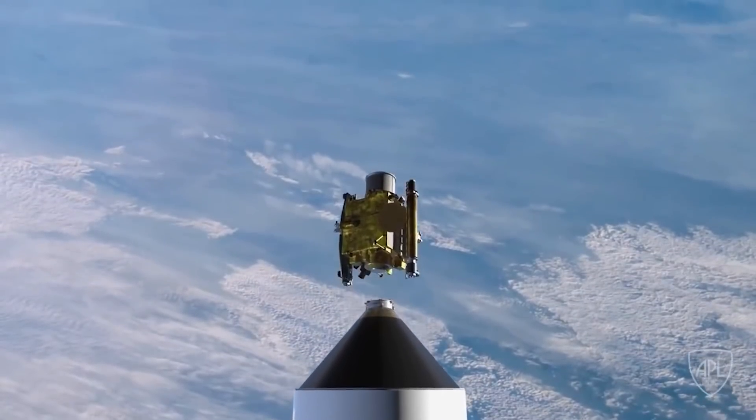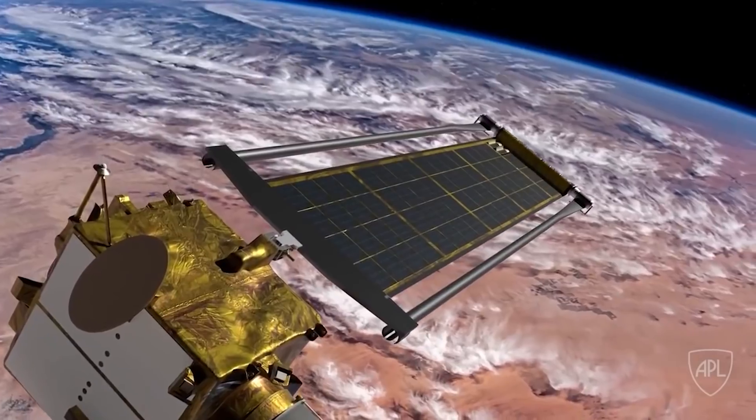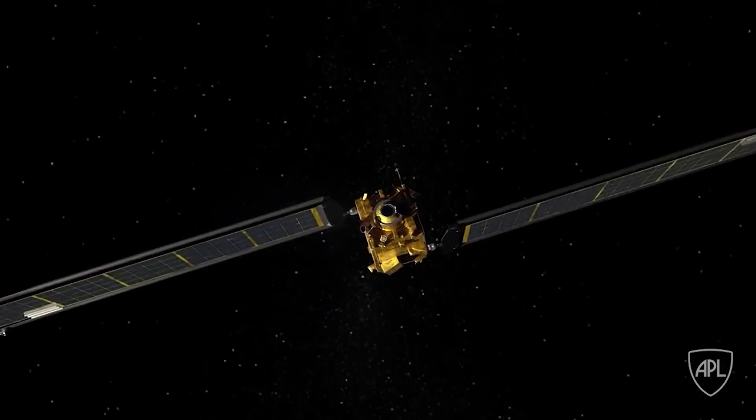DART was originally supposed to launch as a rideshare on a commercial geostationary orbit satellite mission. The mission moved to a dedicated launch a few months ago. DART, which weighs around 500 kg, is not expected to share the launch vehicle with another mission, according to NASA.